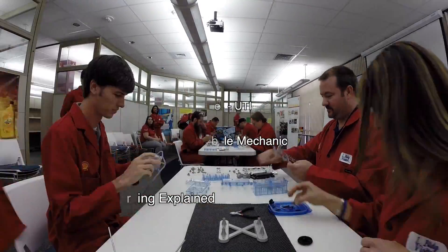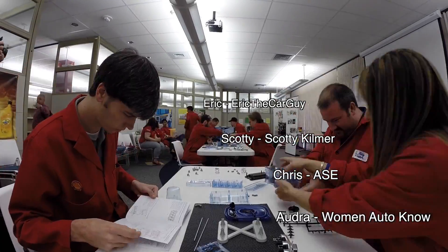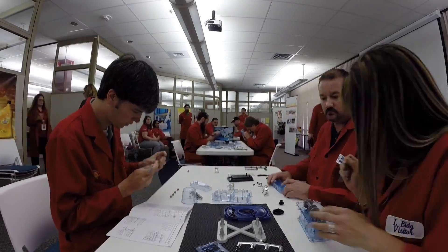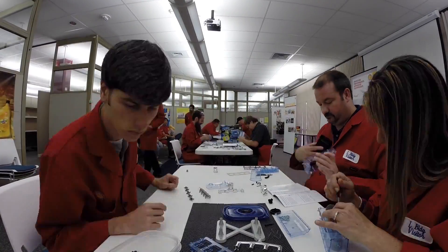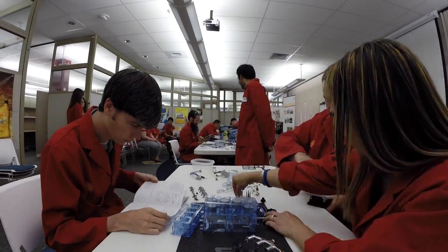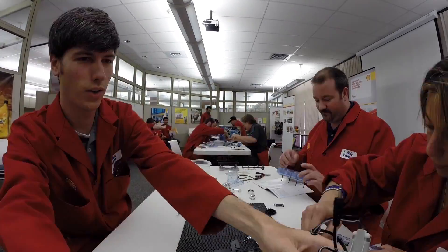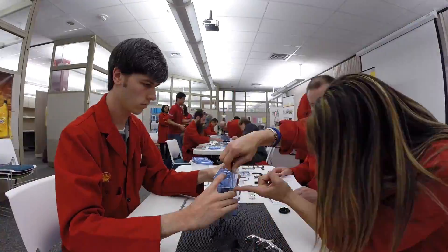Ready, set, go! Ready, set, go! Ready, set, go!